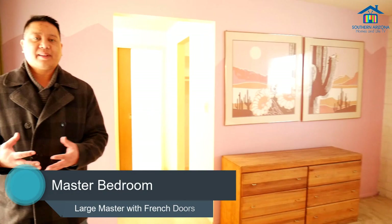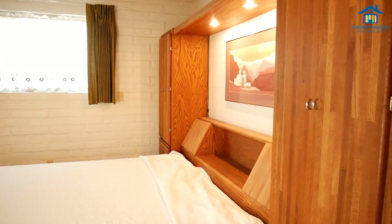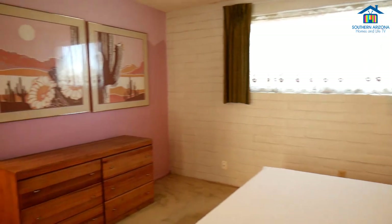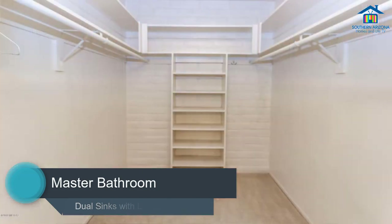Here is the beautiful master bedroom with plenty of space for a large bed. You have access to the backyard and the swimming pool from here, which is very cool especially during those summer months when the heat comes up. In the master bath, we have dual sinks and access to your large walk-in closet and into the main bath itself.